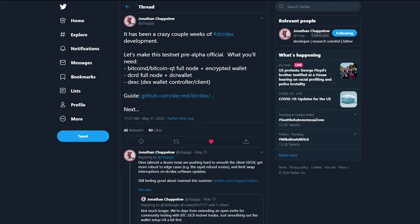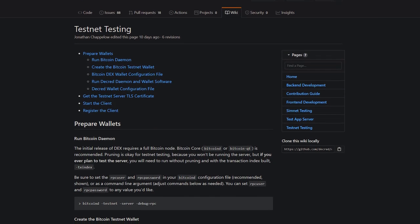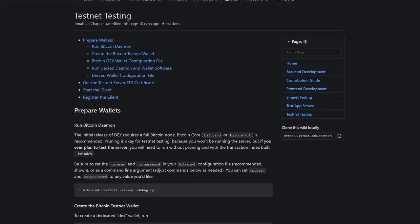Pre-alpha testing for the DCR DEX has begun and everybody is welcome to participate. There's a guide on GitHub on how to set up the DEX on TestNet, which I'll leave in the video description. There's still a good chance that the mainnet DEX will launch this summer.